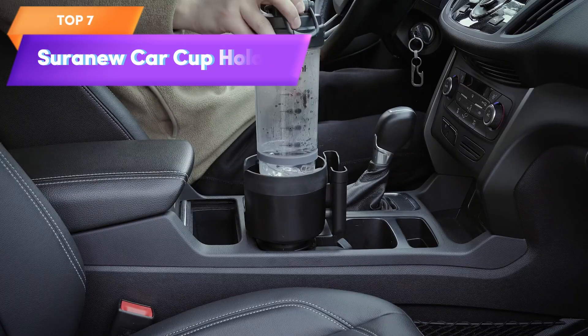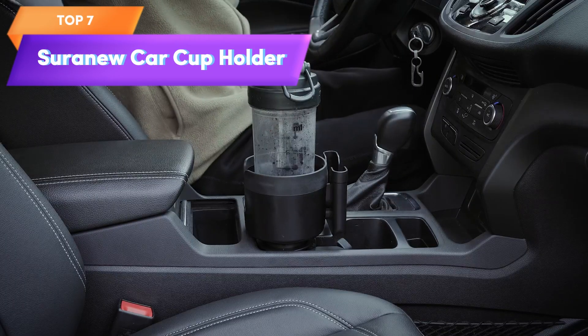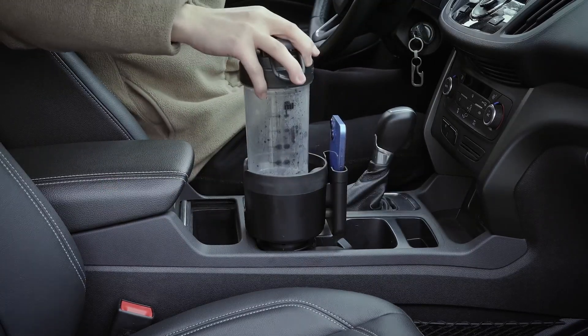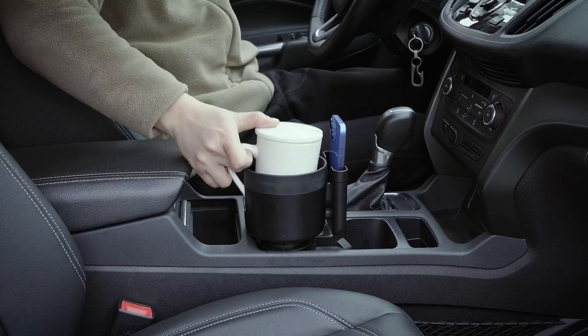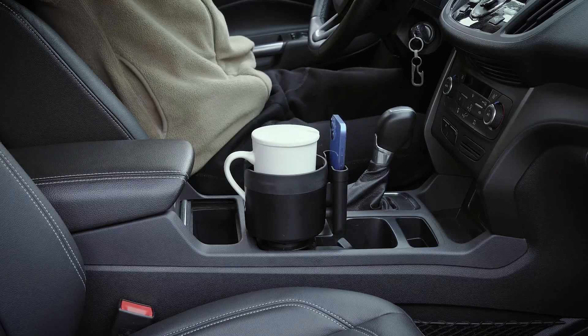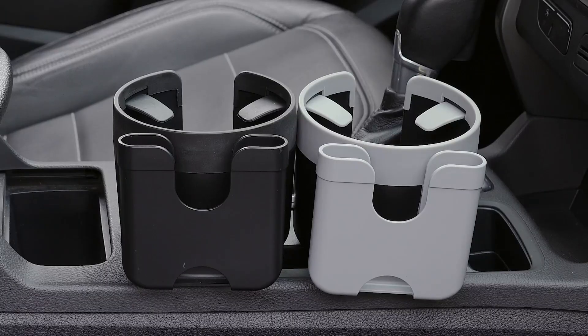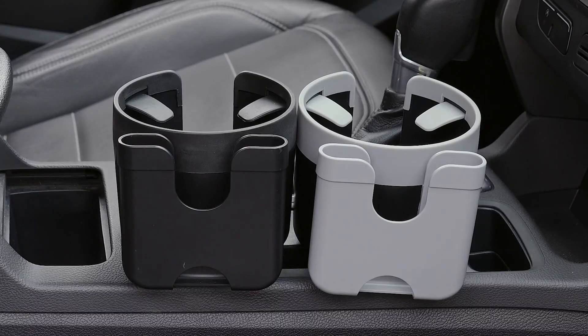Top 7 is an adjustable device that expands and adapts car cup holders to hold larger cups, bottles, and phones. It has a foam holder, is compatible with large 32 to 40-ounce bottles and mugs, and is a convenient option for anyone who wants easy access to their beverages while on the road.